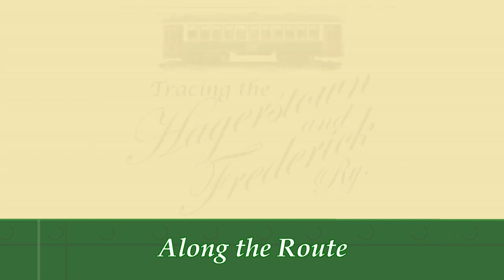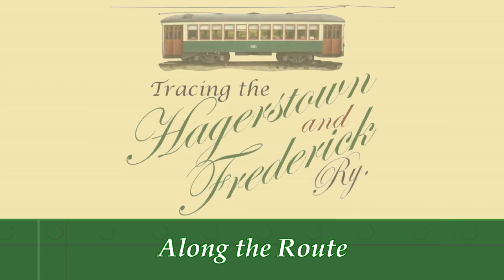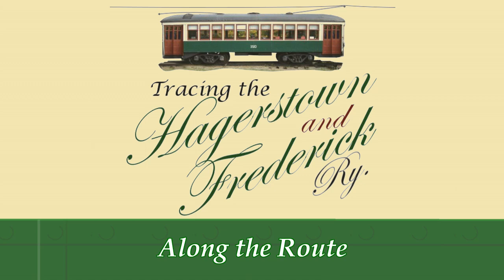Fragments of the H&F still exist, from buildings to bridge abutments, to grade mounds upon which the track had rested. The evidence of the small railway's influence in this area still exists. Join us now as we take a digital journey along the H&F, flying above the places the trolley once traveled, thanks to Google Earth, and visiting old memories of another era. Join us in tracing the Hagerstown and Frederick Railway.